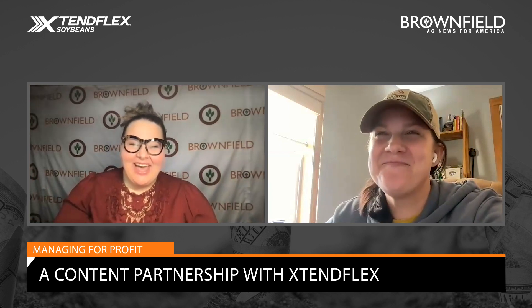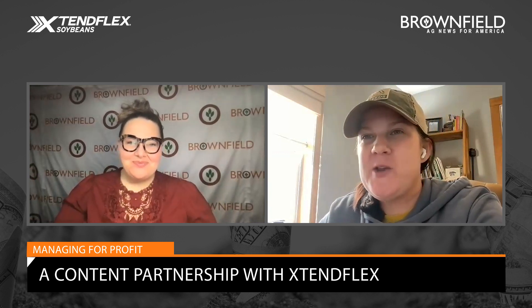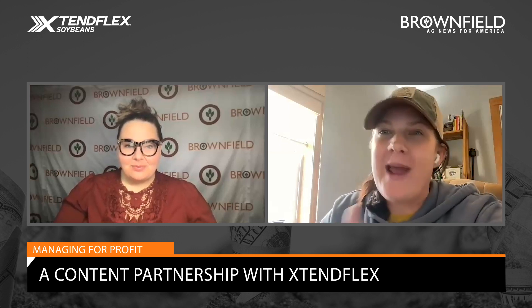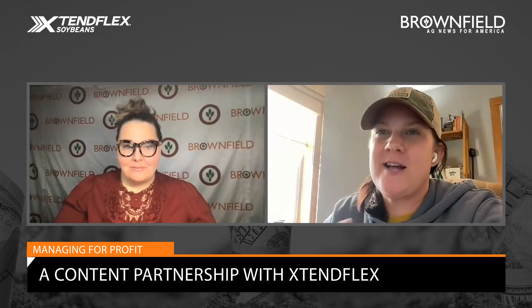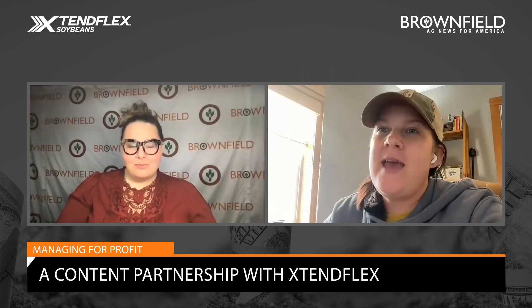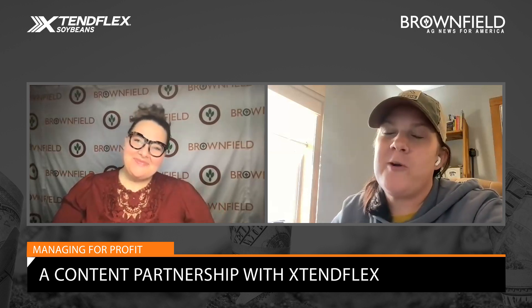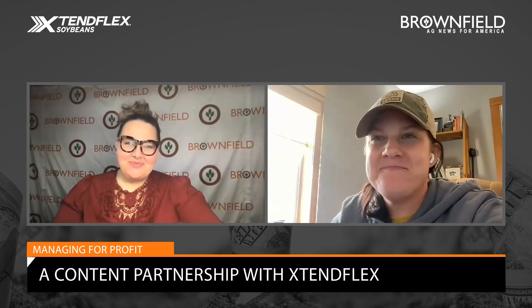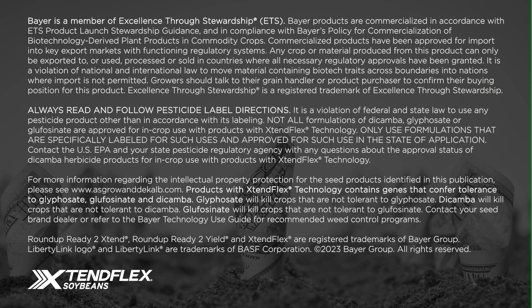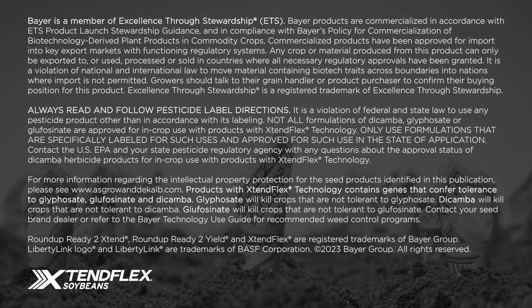That's exactly right. Any final thoughts before we let you go today? It's always exciting to look at new products when it comes to seed, and making these decisions right now about the seeds we're going to plant for next year is top of mind. But really pairing that with our crop protection plan and utilizing the best crop protection to help control weeds is very, very important, and something I hope growers are keeping top of mind right now. Thanks so much for joining us. I'm Megan Grebner with Managing for Profits, a content partnership with Xtend on Brownfield.